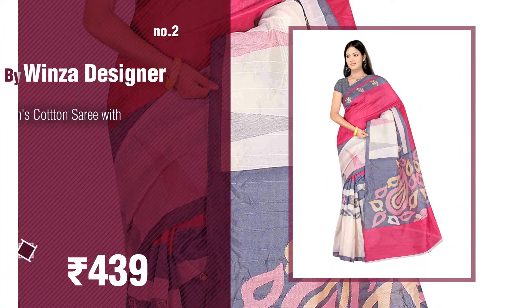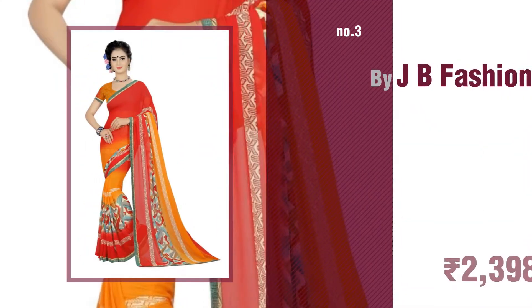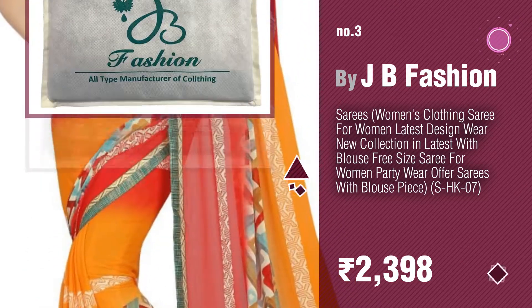Windsor Designer. Number three by JB Fashion. For more info about these handloom sarees, click the circle in the corner. Number four.